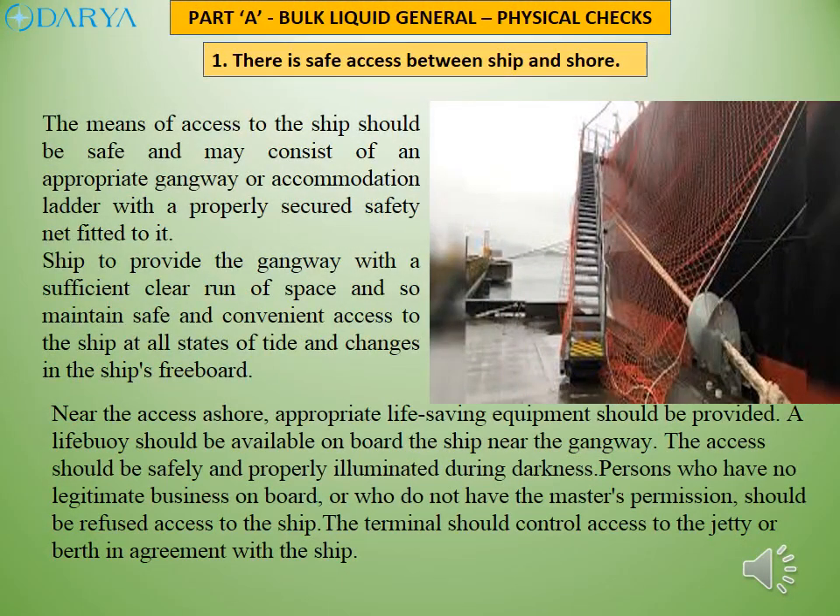The means of access to the ship should be safe and may consist of an appropriate gangway or accommodation ladder with a properly secured safety net fitted to it. The ship should provide the gangway with a sufficient clear run of space so as to maintain safe and convenient access at all states of tide and changes in the ship's freeboard. Near the access ashore, appropriate life-saving equipment should be provided.